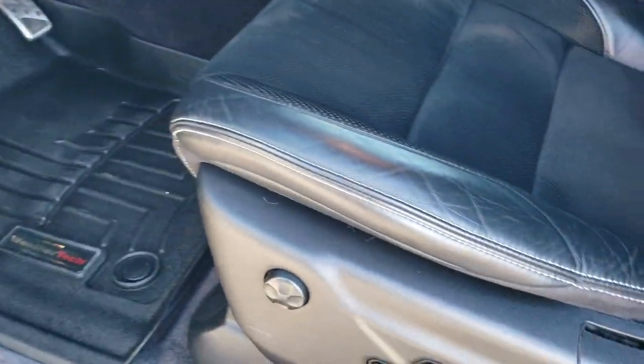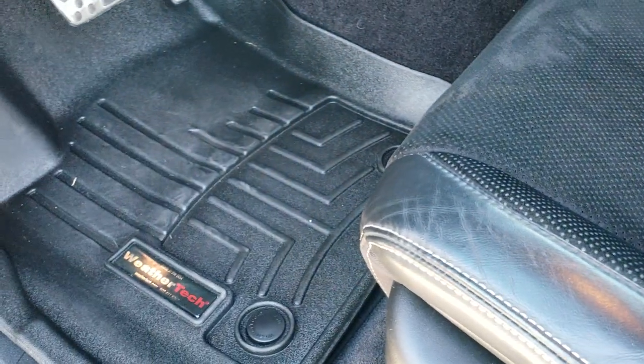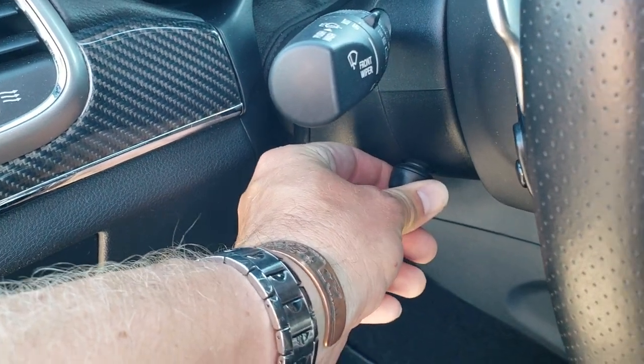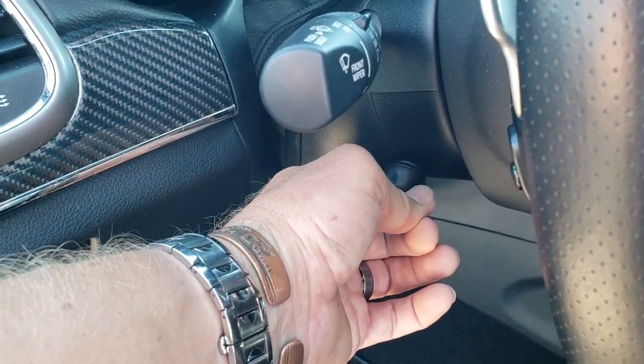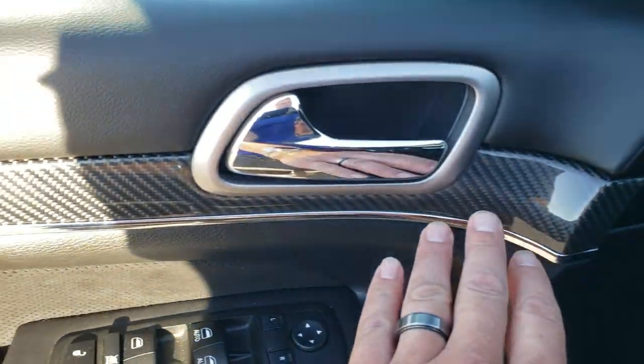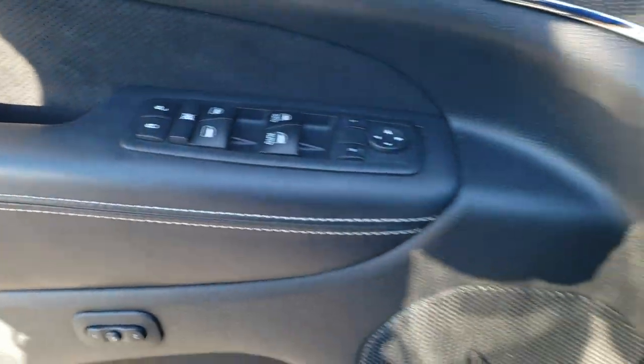Inside, the SRT8 package gives you black leather and suede seats with SRT stitched into the backrest — no rips or tears on those seats, all look really good. Both front seats are heated and cooled. You get WeatherTech floor mats throughout, auto headlamps, power telescopic and tilt steering wheel, power windows, power locks, power mirrors, really nice carbon fiber door and dash trim, and memory driver seats.